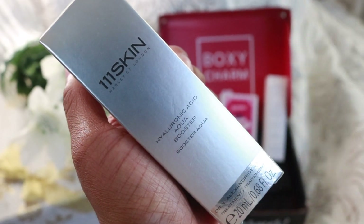The first item in the box is this 111 Skin item — it is a Hyaluronic Acid Aqua Booster serum. I love serums. I've been getting into serums and just hydrating my skin. It retails for $135, which is well over the price of the entire box already. Instructions say to mix one to two drops onto your palm with your favorite moisturizer or apply directly to skin after cleansing. I have some other 111 Skin items from past BoxyCharms — a set of masks — so I cannot wait to use the masks and then the booster afterward.